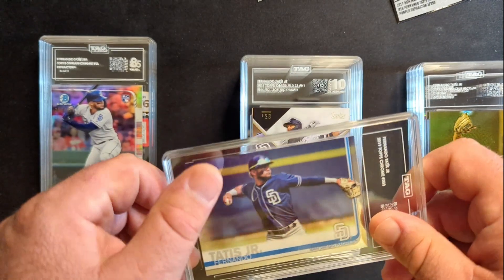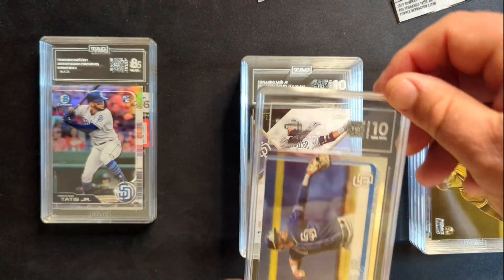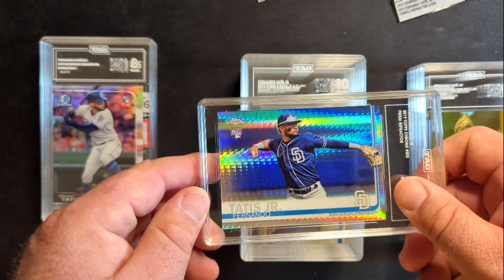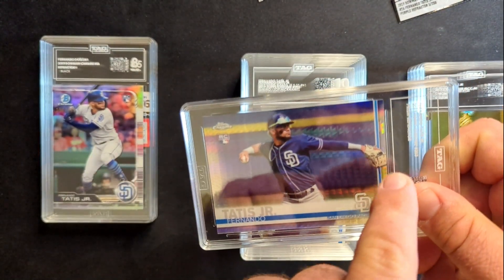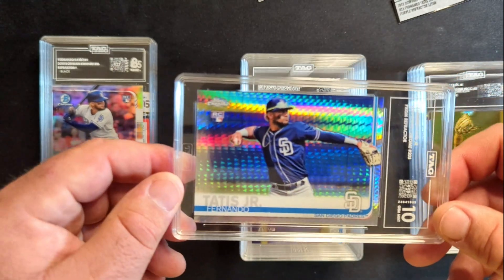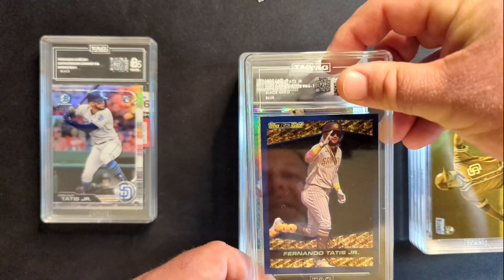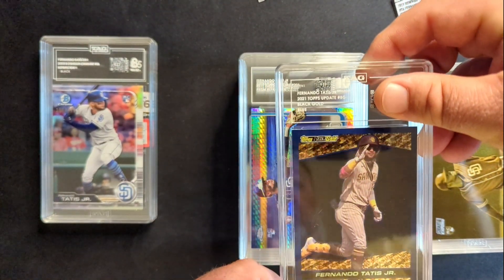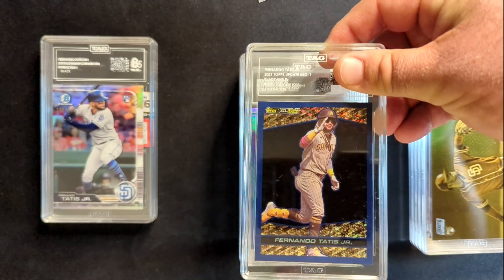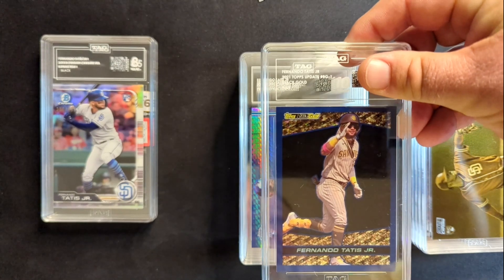I ripped some 2019 Topps Chrome and this one just looked so good, so I sent it in — and sure enough it got a 10. This next one I was a little concerned about the centering on, but it did in fact get a 10. This is the Prism rookie card. And last, we have the blue parallel of the 2021 Topps Update Black Gold — these are just really cool cards, a redo of an old set from the 90s, and it just looks really cool. That got a 9.